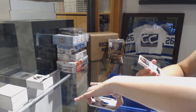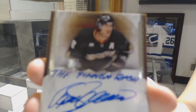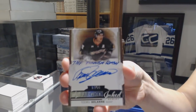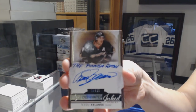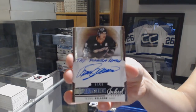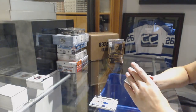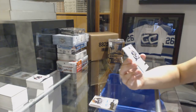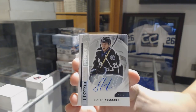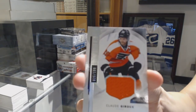We've got an ink script, number 14 of 25 for the Anaheim Ducks, Teemu Selanne — let's see the finished flash. That's kind of cool. A Rookie Auto Spectrum, number to 49 for the Lightning, Slater Koekkoek. And a jersey for the Flyers, Claude Giroux, number to 199.